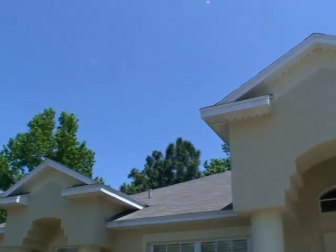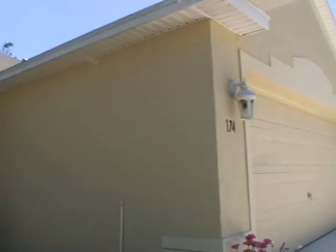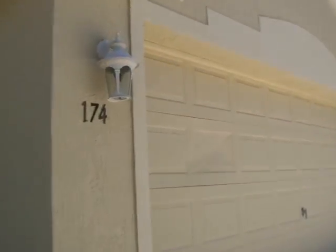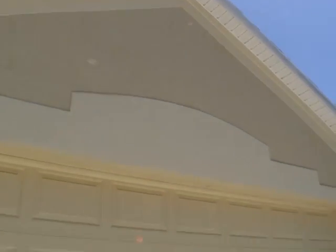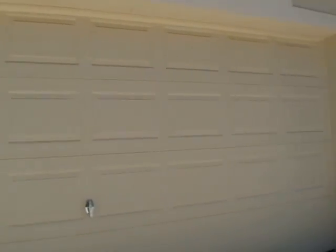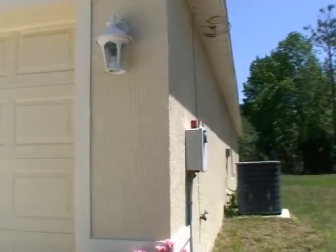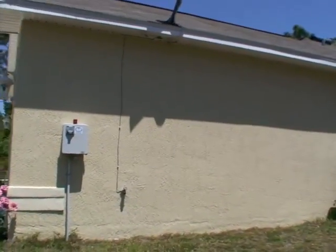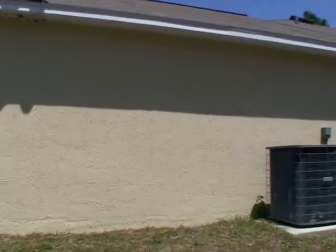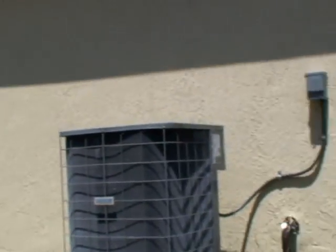Now we're going to walk around the house and check out the yard. Nice features throughout. There's a satellite dish up there, but it does have cable to this house — you can have both. I believe that's a Tempstar unit; I'm just trying to focus in on that while walking.